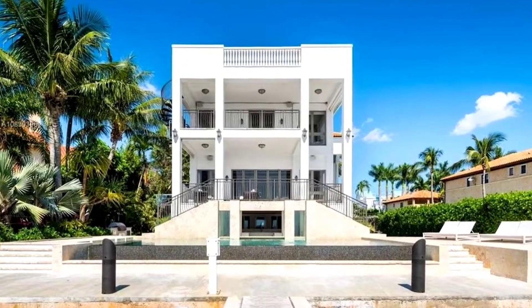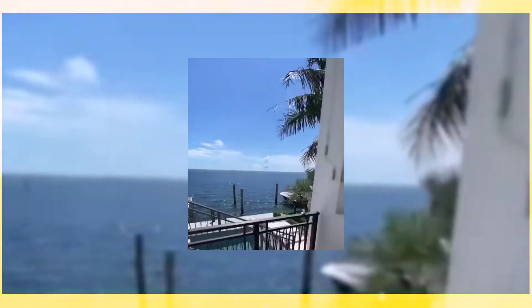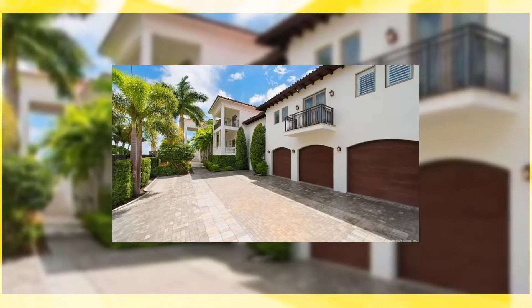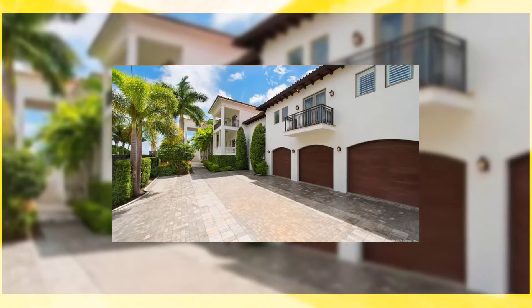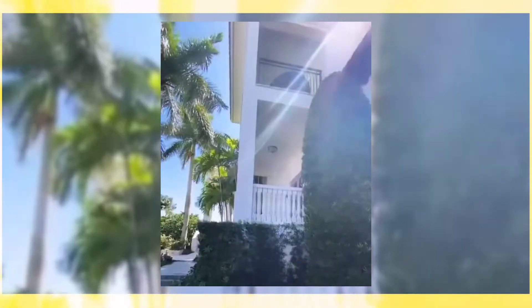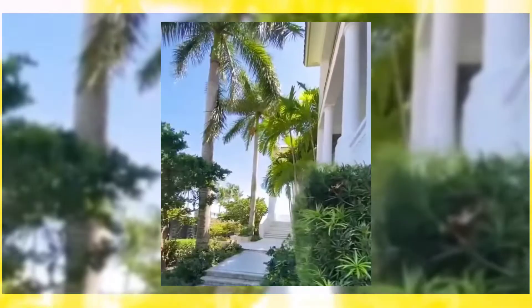Coconut Grove Mansion. Located in the ultra-upmarket area of Coconut Grove, Miami, Florida, this $9 million mansion is spread over an area of 15,000 square feet. The luxurious mansion has grounds that include pre-fountains, room for two 60-foot yachts to dock, six bedrooms, and 8.5 bathrooms.